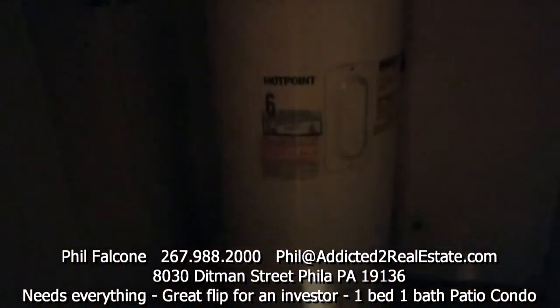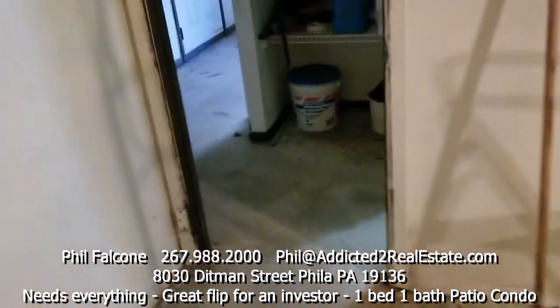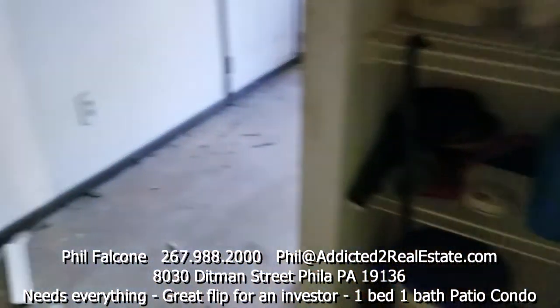This is a closet with no light. There's a water heater here — I'll assume it works. There's an old antique dryer which can just come out. I'll assume the water heater is okay at this point, and that concludes our tour.